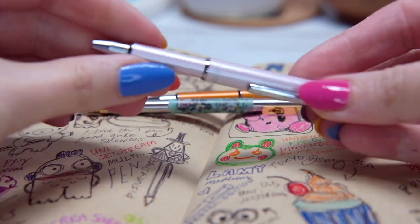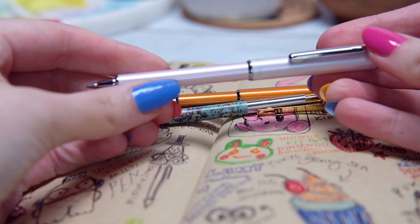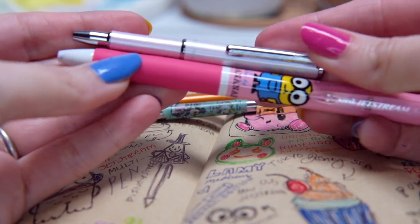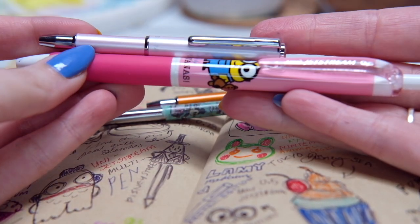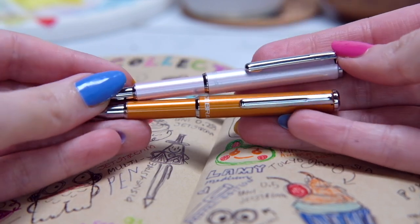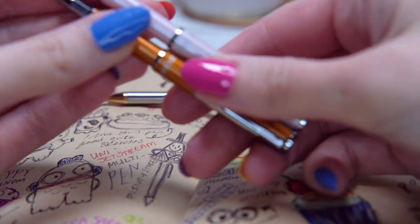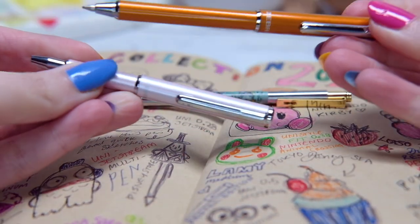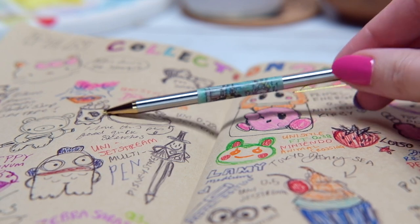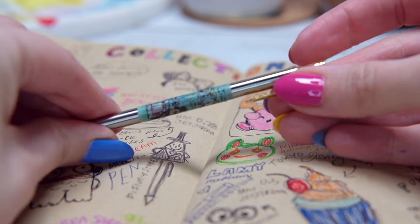Some honorable mentions: this little mini pen — I absolutely love it. It's a Zebra mini ballpoint pen in 0.7 and it's pretty small compared to a standard pen. It's my go-to travel pen. I got one for my husband in orange and mine is in a very pale pink. I got it from a little stationery store and it goes everywhere with me — fits perfectly in all my journals. To accompany it I also got a mini mechanical pencil, also by Zebra, also mini, with a little eraser on the end.